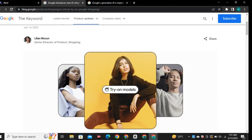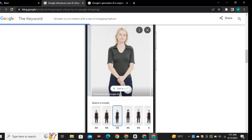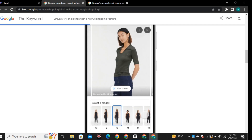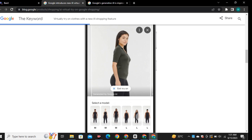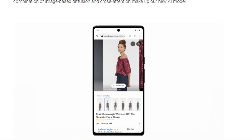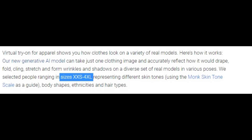Google has introduced a new feature for its online shopping platform that uses AI to model clothes on different body types, showing you how a clothing item will look on different body types using virtual models. These virtual models have different skin tones, hair types, and body types like skinny, slim, and plus-size. This will help customers visualize how an item will look on their own. It's available in every size from XXS to 4XL.